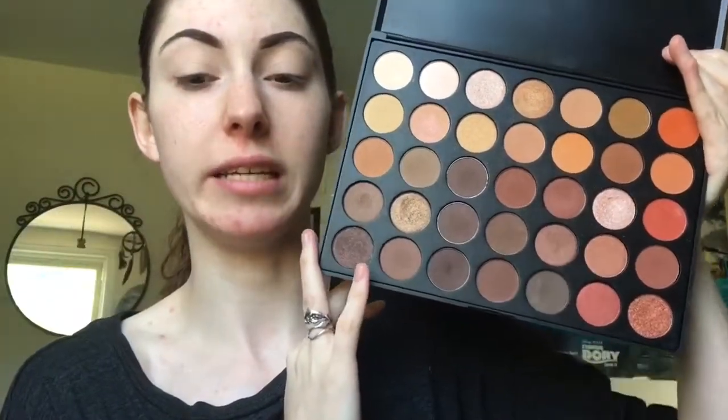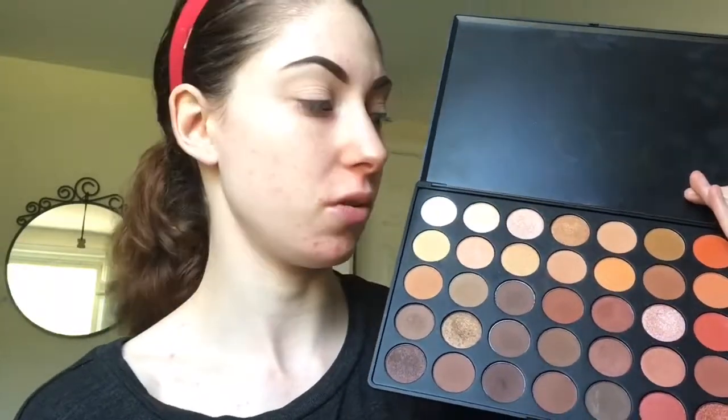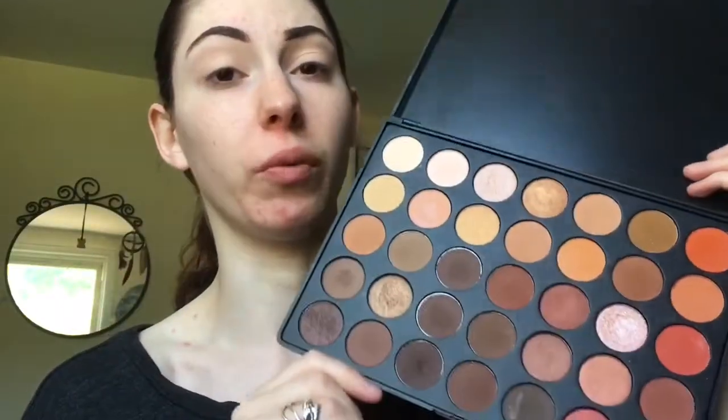Hey guys, so today I'm gonna be doing a makeup look with my Morphe 35O palette. I absolutely love this palette — it's so dirty, I have foundation all over it, but I love it. It comes with 35 different shades, hence the name. I got it because I didn't have any other palettes with really warm colors like this, and I got it in November as a birthday gift to myself. The pigmentation is really, really good.